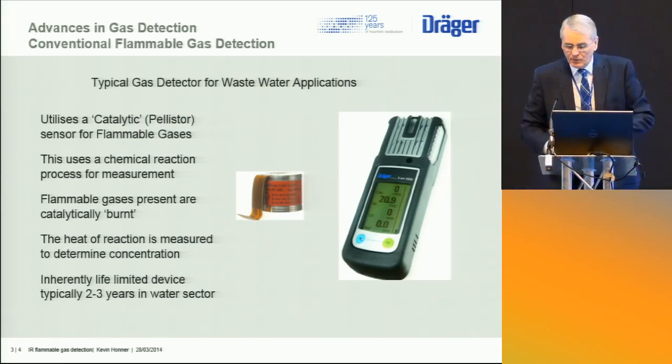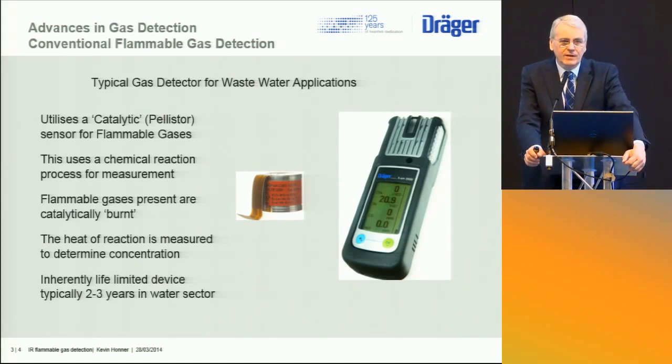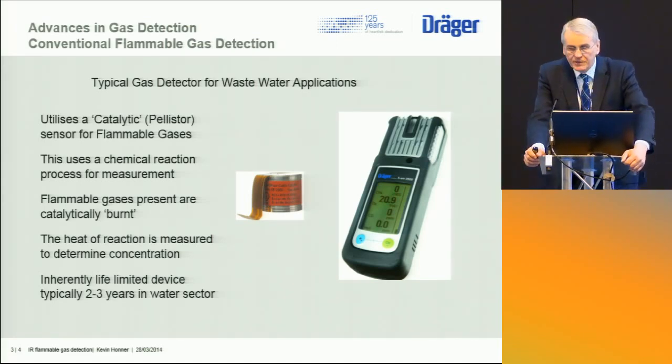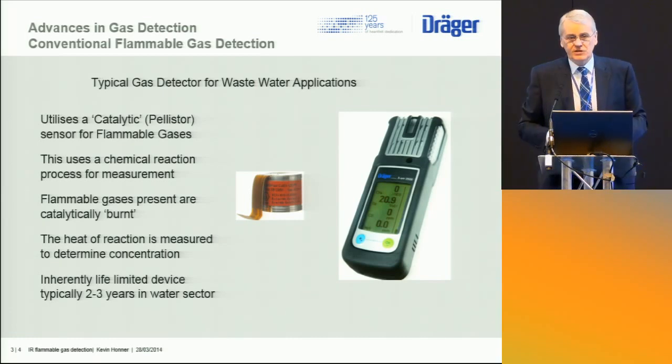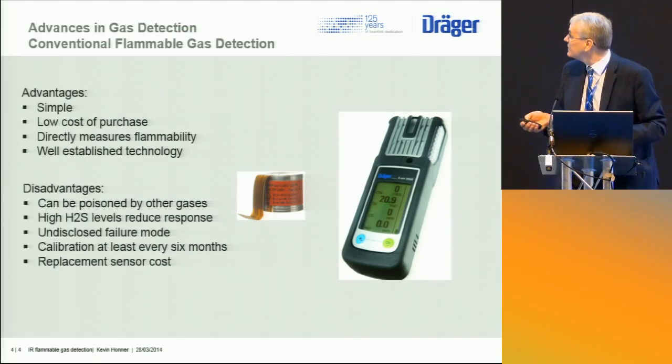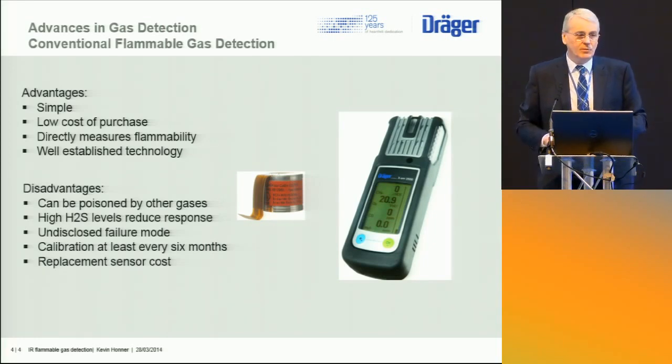Conventionally, for flammable gases — we're talking about gases like methane or other hydrocarbons — we've used a catalytic sensor. This is a device where the gas is literally burnt at low temperature, generating some heat, and that heat is used to measure the amount of flammable gas present. This technology is very well established and has been around for a very long time; the sensors are simple and relatively inexpensive. Typical lifetime is about two to three years, but they can be damaged by the presence of other materials in the atmosphere. Some organic materials cause loss of sensitivity, and the presence of H2S — hydrogen sulfide, which is commonly present in wastewater systems — also causes loss of sensitivity.